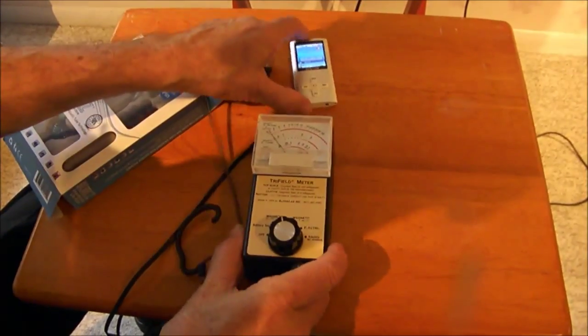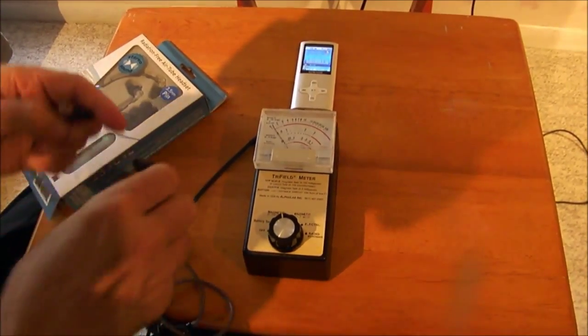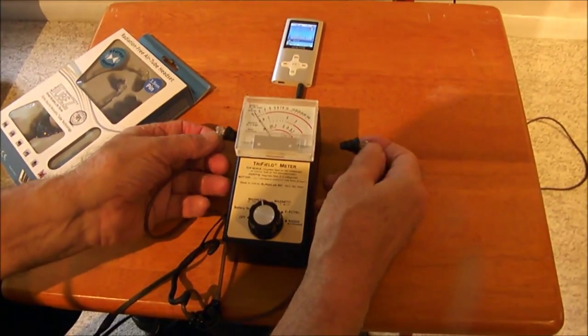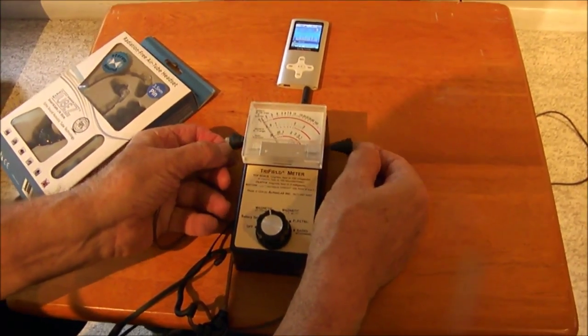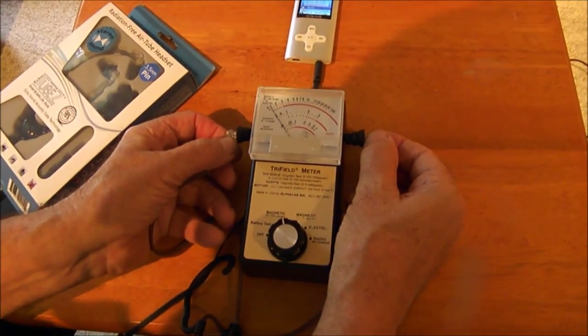Now we're going to test the mp3 with radiation-free air tubes. We connect the mp3, and when we put the headphones near the sensor, you can see there is nothing — there is no pollution at all.